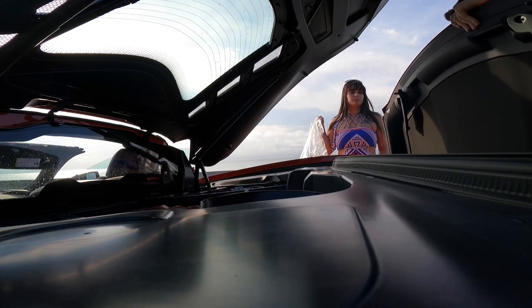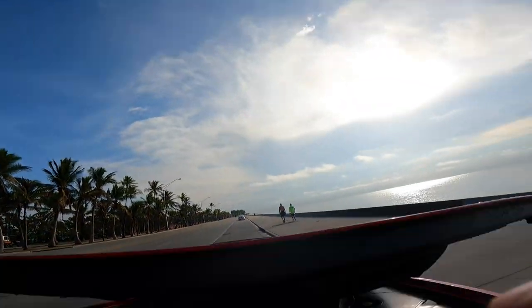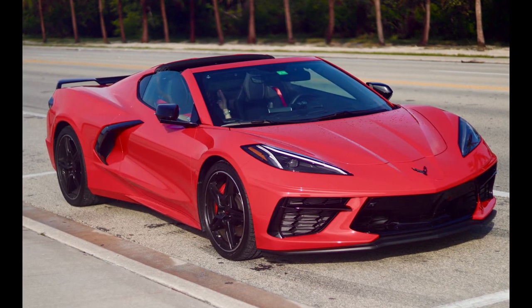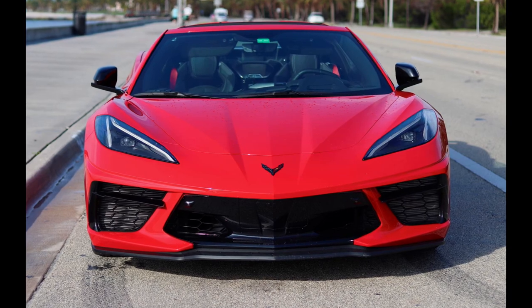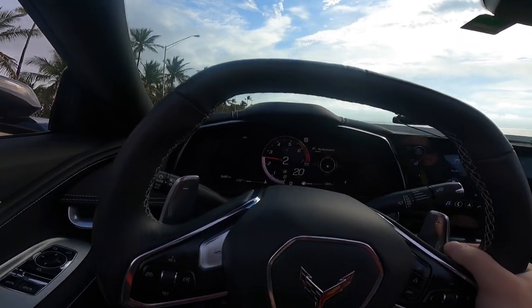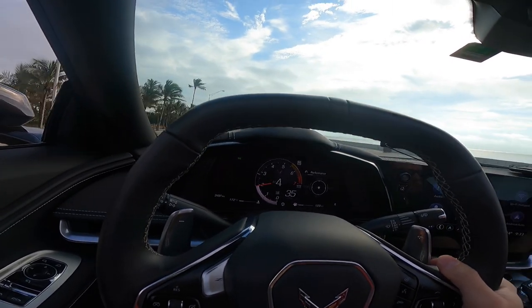We just parked right next to the ocean and it is time for us to remove the roof for the first time. This is going to be interesting. Are you ready? You gotta help me. First time removing the roof off the back. We just removed the roof and you could definitely hear more of the car. I heard that without the convertible roof there's a lot of wind buffeting in this cabin. So we're going to test that. Right now we're doing 30 miles per hour and it seems fine. I believe the issue is once you get above like 50 or 60 miles per hour.